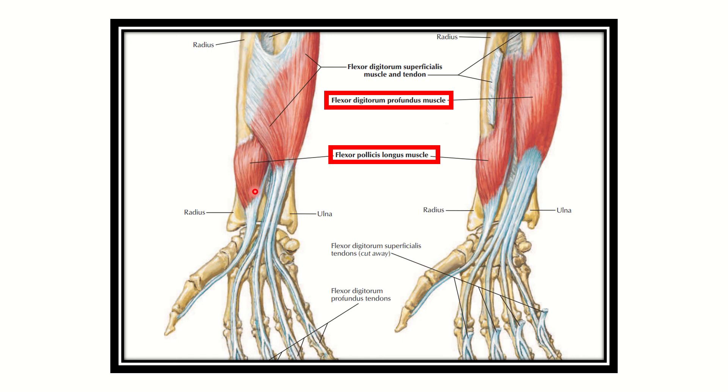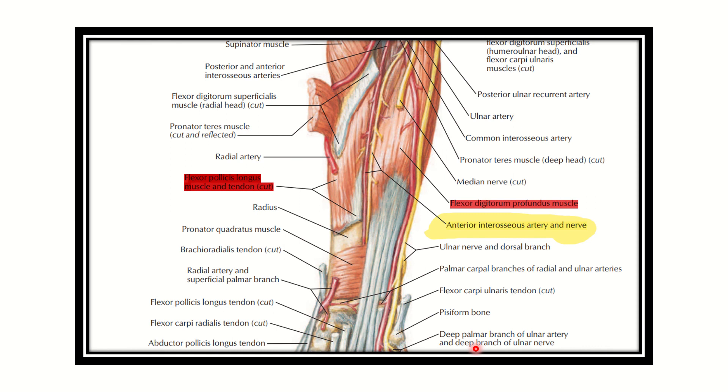On the other hand, we have the flexor digitorum profundus muscle. In the lower forearm, the flexor digitorum profundus runs under its tendon sheath, goes close, and finally attaches to the base of the terminal phalanx. This is an important view showing the flexor digitorum profundus, covered by the flexor digitorum superficialis. Its tendon terminates at the base of the terminal phalanx, causing movement of the index finger. These two muscles cause movement of the thumb and index finger.